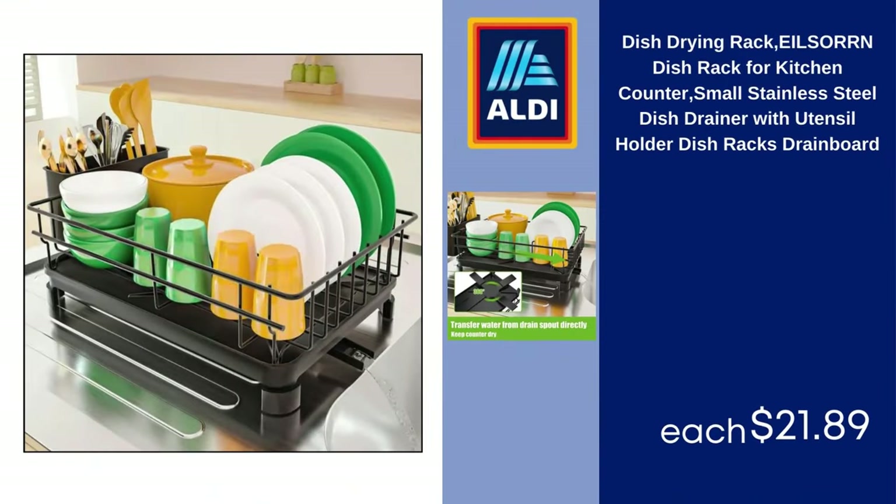Dish Drying Rack — Eelsorin Dish Rack for Kitchen Counter, Small Stainless Steel Dish Drainer with Utensil Holder, Dish Racks with Drainboard, $21.89.